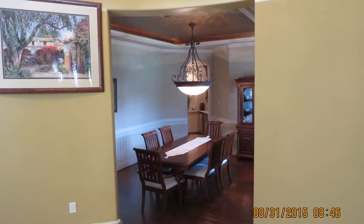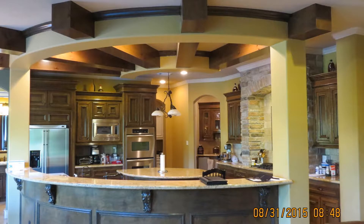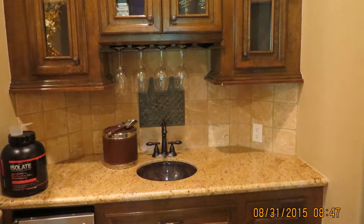The beautiful formal dining area could fit a good-sized table. The kitchen area has rounded countertops for workspace, a breakfast bar, a wine cabinet, plenty of cabinets, and is equipped with stainless steel appliances.